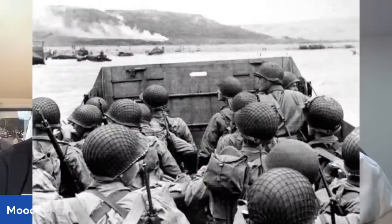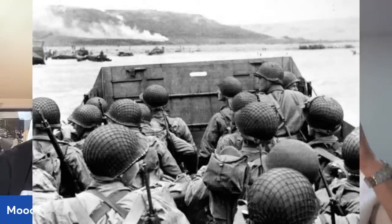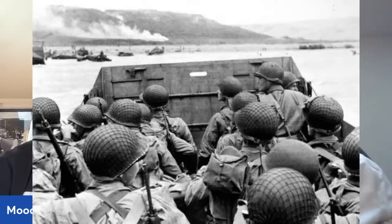Before we go any further, we should recognize that today is the 78th anniversary of Operation Overlord, the invasion at D-Day. You're in England — the forces left from your shores 78 years ago today. This picture is one I'm drawn to — you can see some fire on the shore, one of the early waves. The look in those guys' eyes — they're trying to figure out what they're in for. One of those 'where do we get such men' moments.